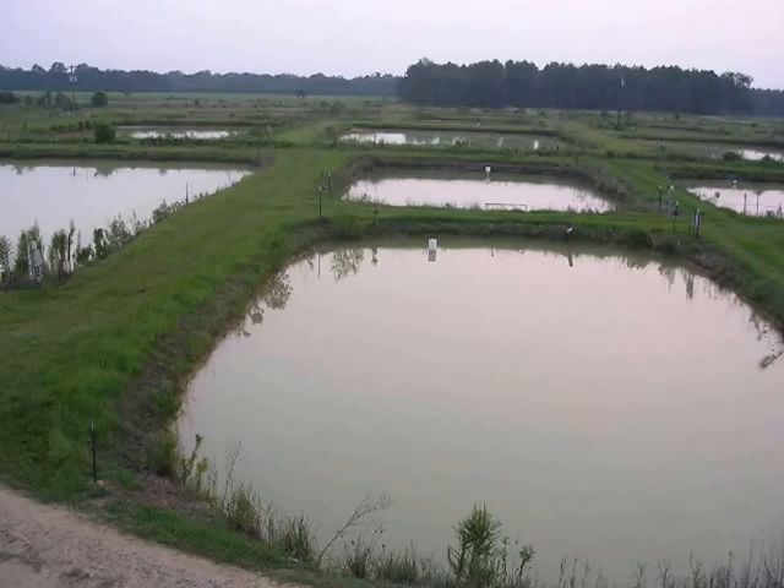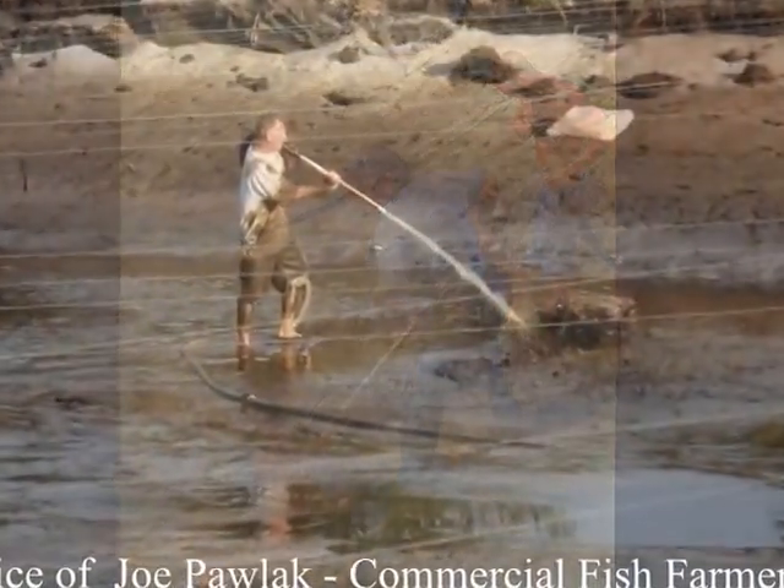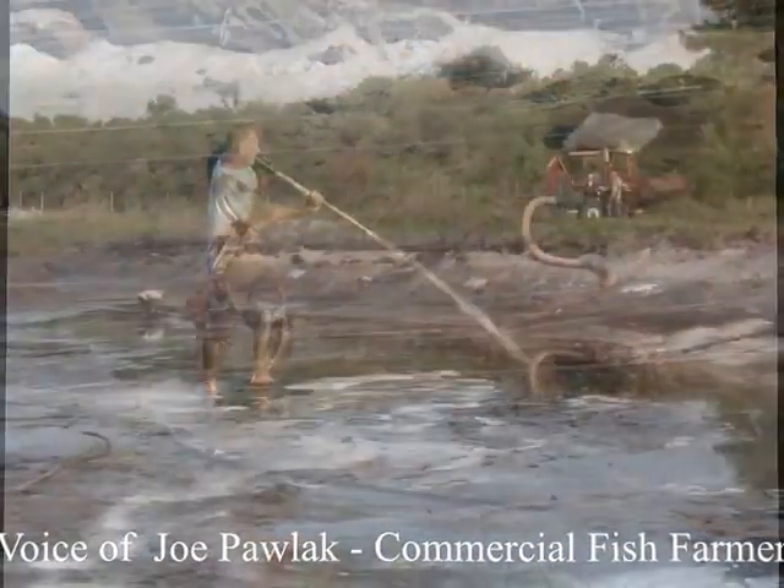With over 100 ponds, we are cleaning ponds all the time. We need to be able to clean them quick and easily without having three or four guys maintaining the suction of the pump.